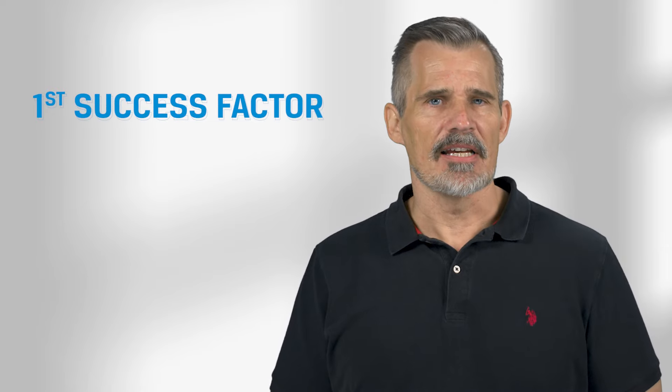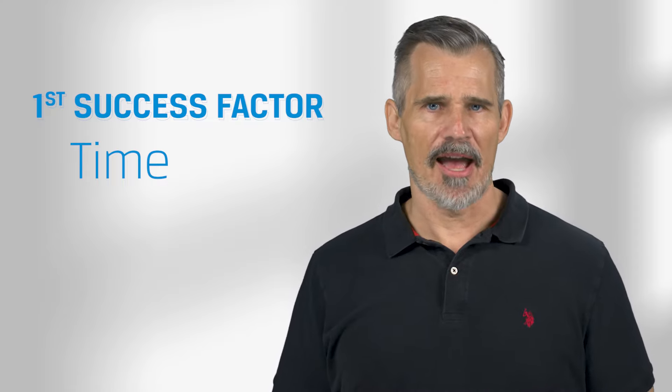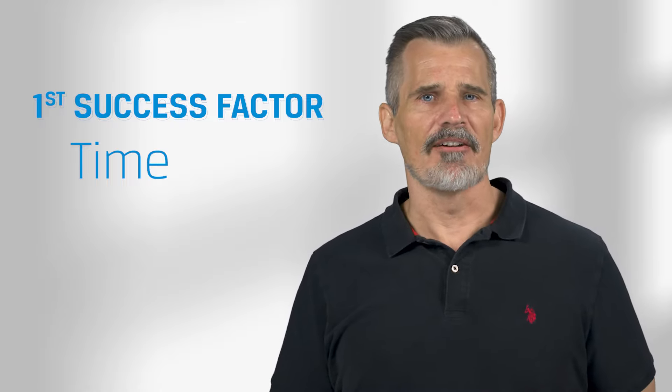The first success factor is time. There is a direct correlation between the number of hours studied and the pass rate. We've been able to validate that 300 hours of study time is a good minimum target to strive for. After that threshold, passing is likely, and that likelihood increases with each additional hour you spend studying.